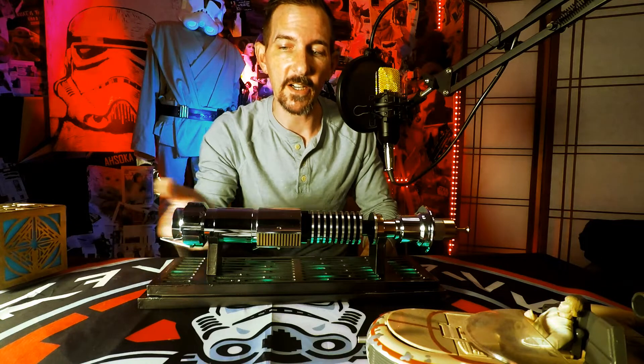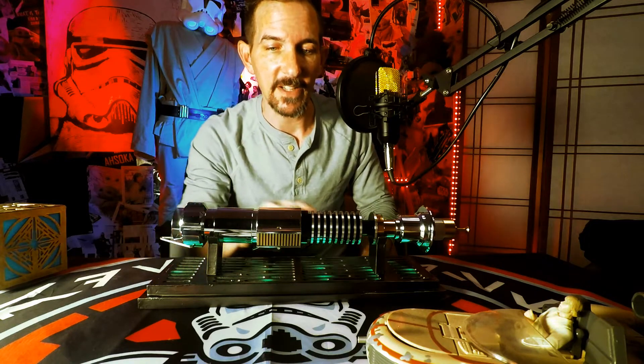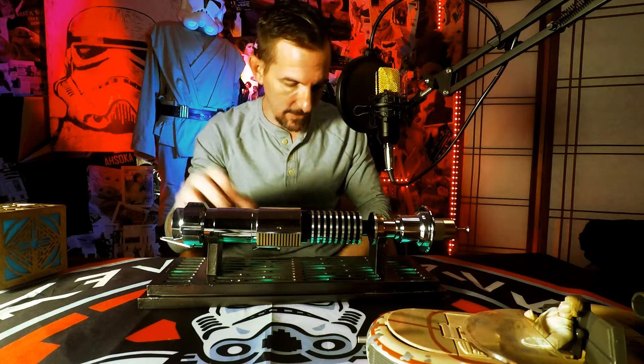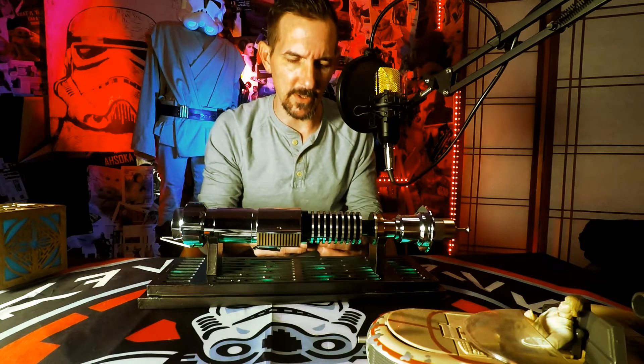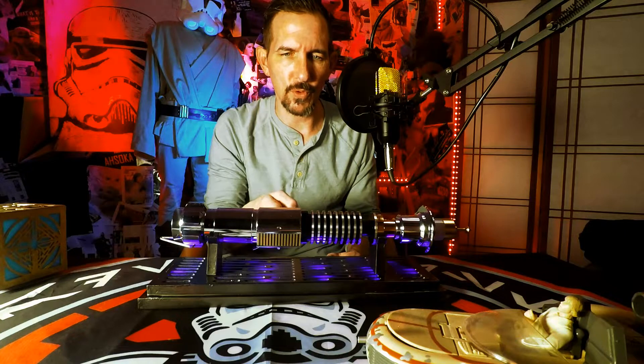First things first — beautiful lightsaber stand here. This is courtesy of my friend Elvis over at the Blues Bro. He gave me this 3D file, I finished it off, and I've got it lit underneath. It's really cool. I'm not sure how well the lights show up on the camera, but it will actually switch between all these different lights. Super cool.